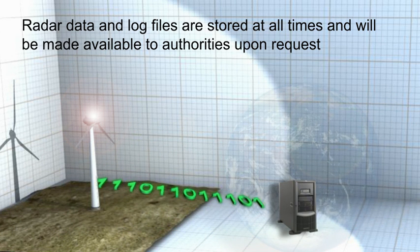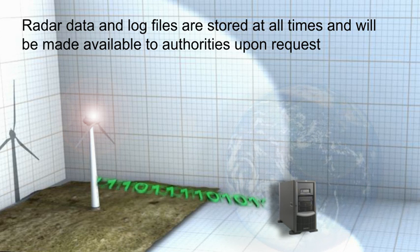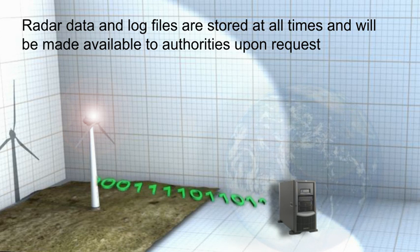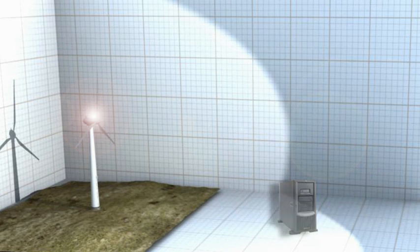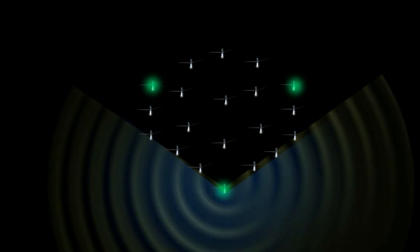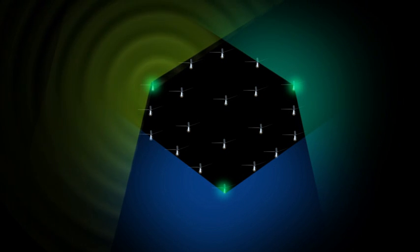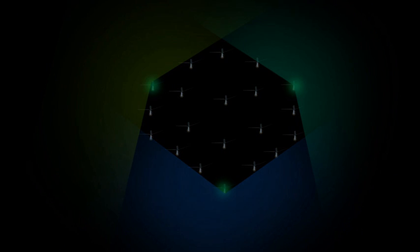A quad-band GSM modem in the radar unit provides a global connection to OCC, allowing for 24-7 monitoring of the operational status of the solution. The OCAS windmill park solution consists of radar units placed around the perimeter of the park to cover all cardinal directions. In this solution, any one of the individual radar units will trigger the entire park lighting system and or optional audio warning system.